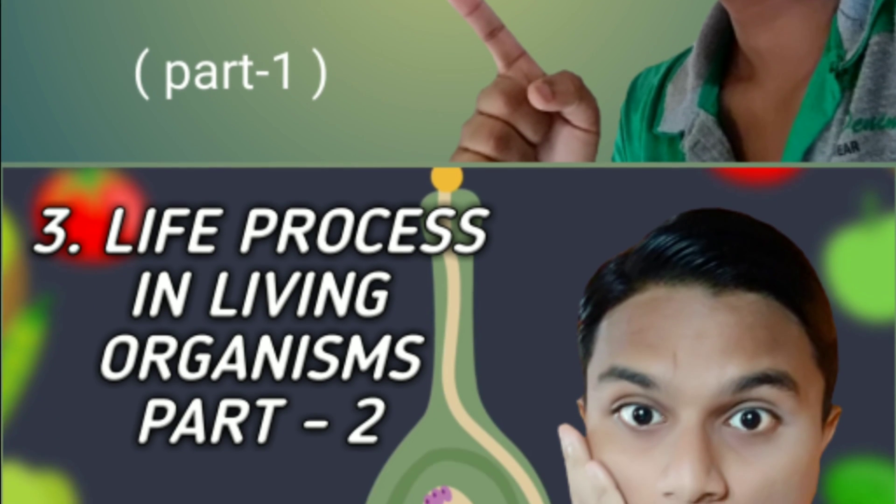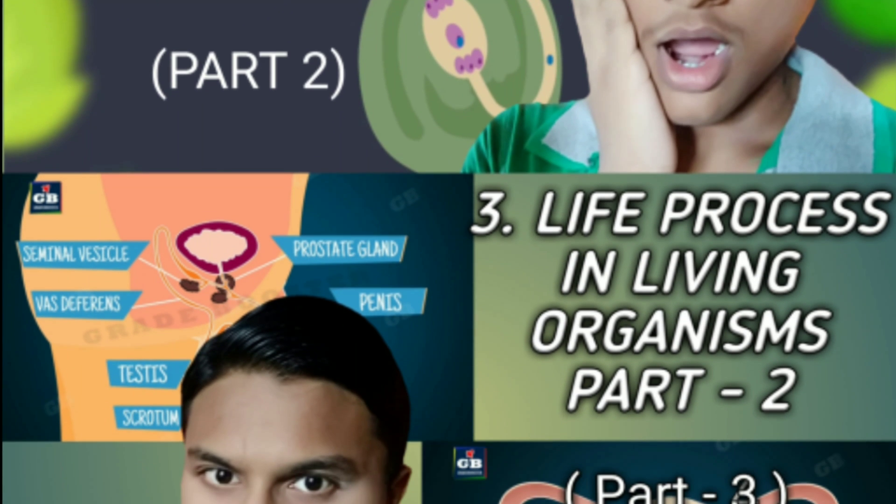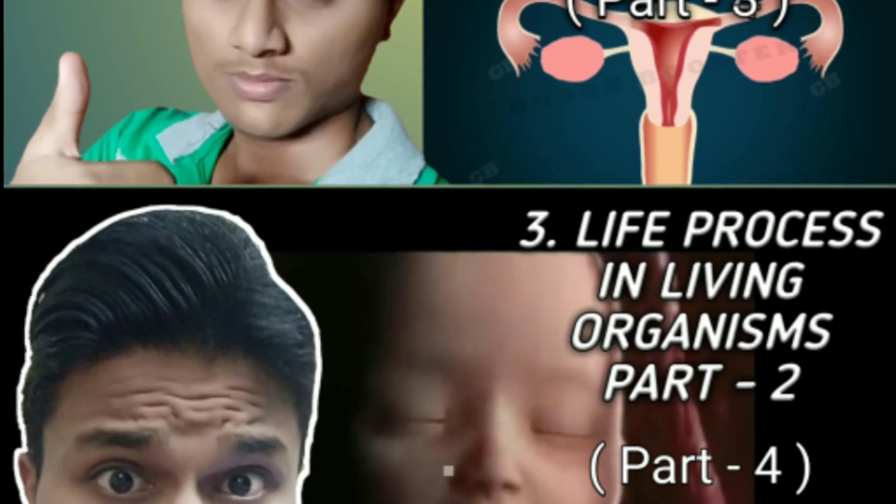My name is Prish, as you all know. Today we are starting part 5 of this lesson. If you haven't watched part 1, part 2, part 3, or part 4 yet, the link will be given in the description. For now, let's see In Vitro Fertilization.